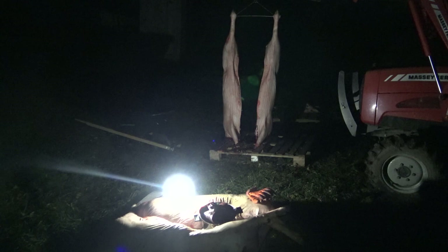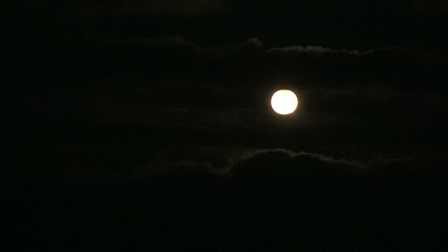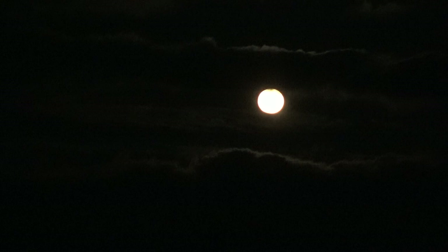We got our second pig done and cut in half, working by the light of the full moon — a blue moon on Halloween. It's the first time there's been a full blue moon on Halloween since 1944.